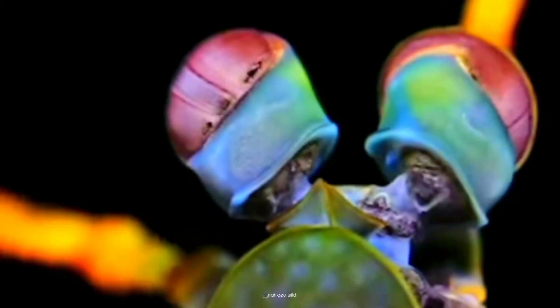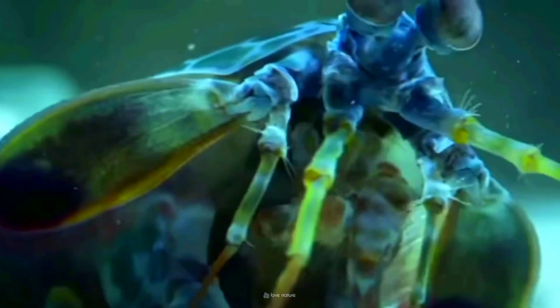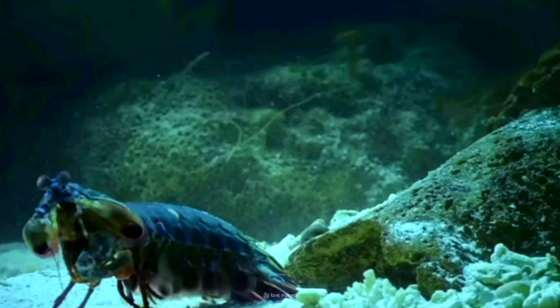The mantis shrimp — a whirlwind of color, speed, and sheer awesomeness. Remember, even the smallest creatures can pack the biggest punch.